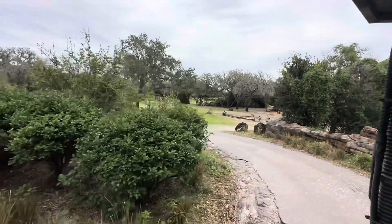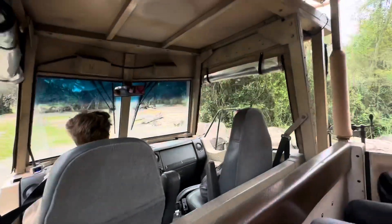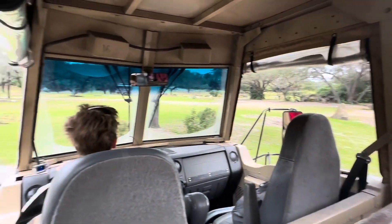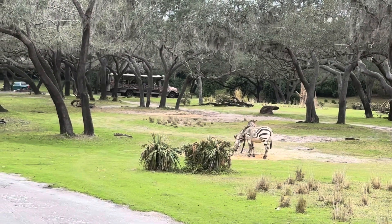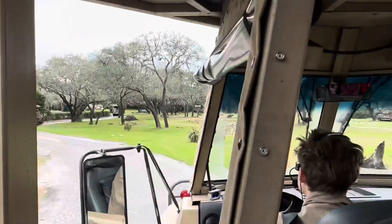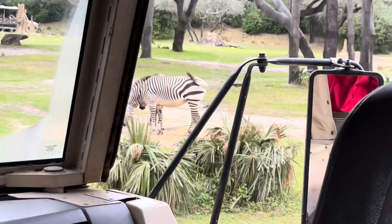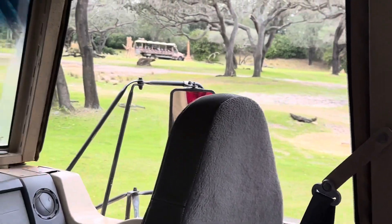Coming down the hill, looking over on the right-hand side, we'll see a Hartman's Mountain zebra — at least one, looks like two actually, with a few more up ahead. Zebras have a unique stripe pattern so no two are exactly the same, kind of like a fingerprint. A baby zebra will imprint on its mother's stripe pattern so it can always recognize her in the herd. A group of zebras is called a dazzle, and when they're all together those black and white stripes create a dazzling effect that can disorient predators.